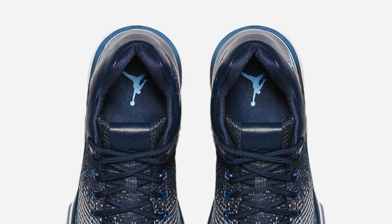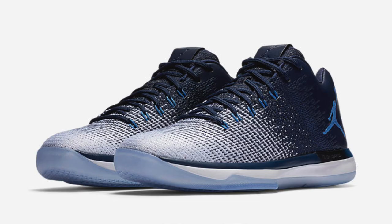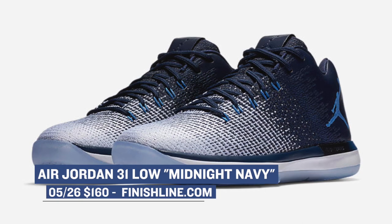Dropping tomorrow, Nike is going to go crazy with basketball releases, but before we get to them, let's talk about Jordan Brand and the Air Jordan 31 Low. This colorway is officially called Midnight Navy, and I feel like the Jordan 31 is one of the shoes that's going to get a lot of love this summer. Those will cost you $160.